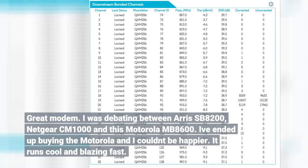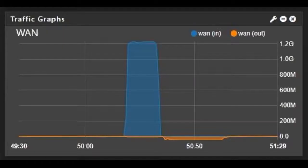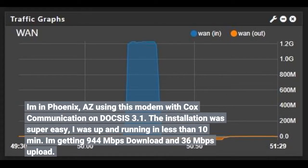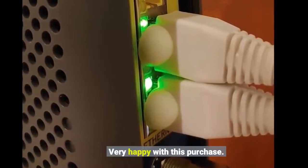I ended up buying the Motorola and I couldn't be happier. It runs cool and blazing fast. I'm in Phoenix, Arizona using this modem with Cox Communications on DOCSIS 3.1. The installation was super easy — I was up and running in less than 10 minutes. I'm getting 944 megabits per second download and 36 megabits per second upload. Very happy with this purchase.